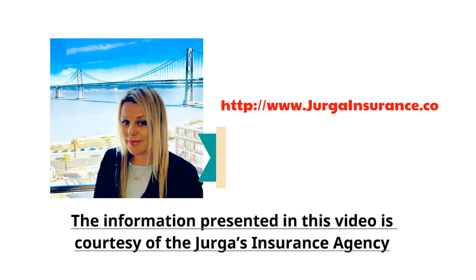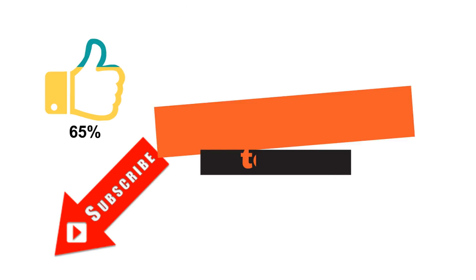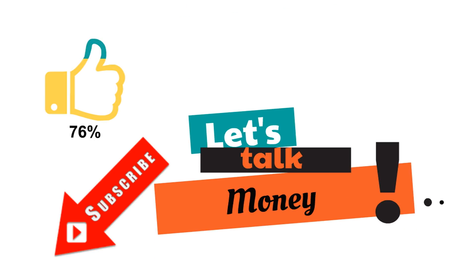As always, thank you very much for watching our videos. Feel free to share this video, like, and comment if you found it useful. If you haven't subscribed to our channel yet, please subscribe and we'll see you again.